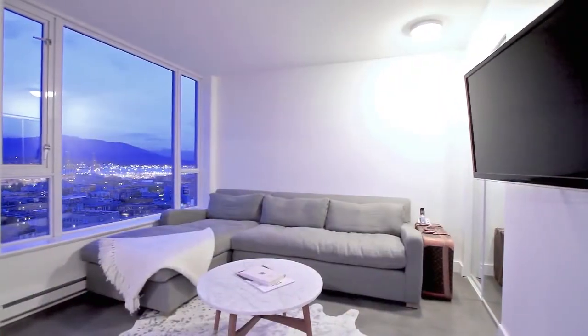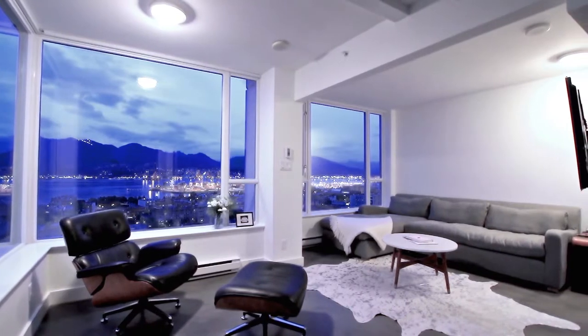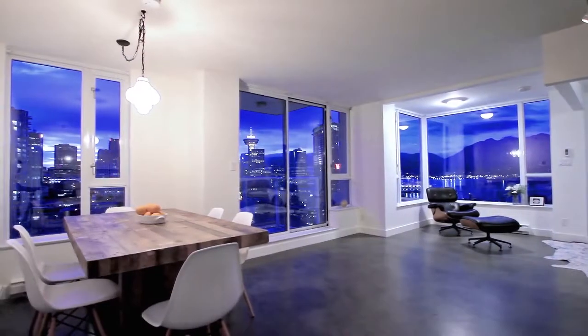The second bedroom of this home has been converted to extend the living space, but can easily be converted back to a bedroom or flex space.